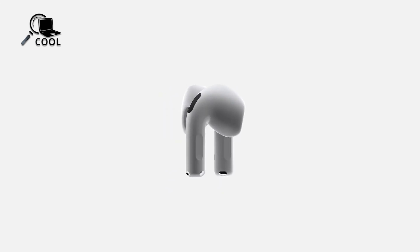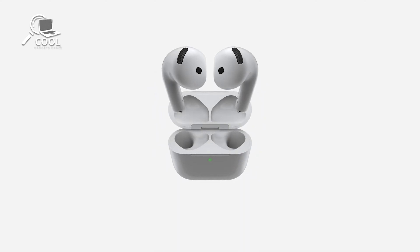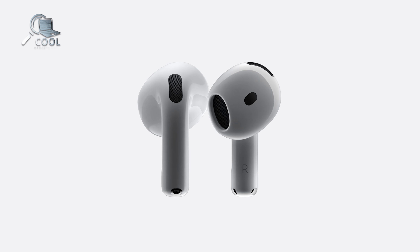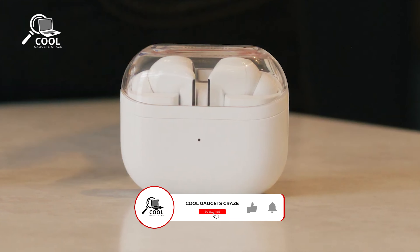Get ready for a thrilling showdown as we dive into Apple's latest game-changer, the AirPods 4. For the first time ever, Apple's new earbuds come in two exciting versions: the standard model and one with active noise cancellation — a groundbreaking feature for open-ear designs. With enhanced comfort and performance, these are set to shake up the market.